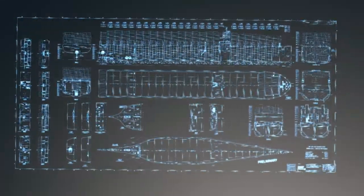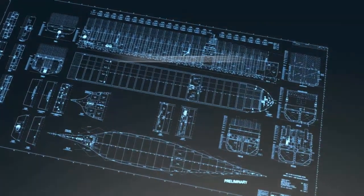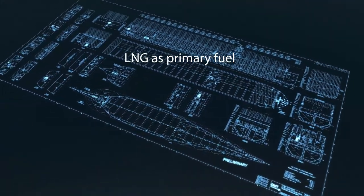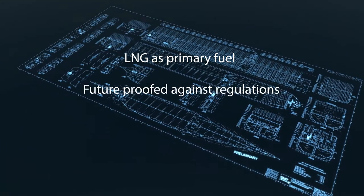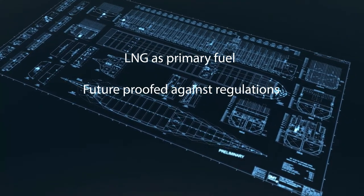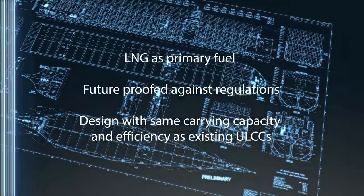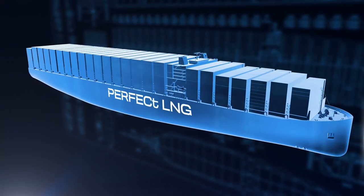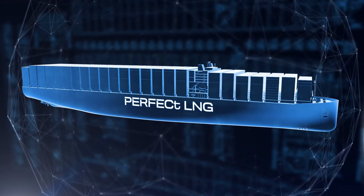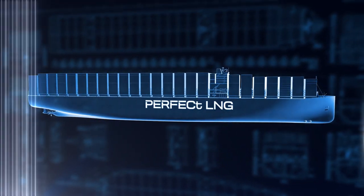The initial project meetings established a set of goals for PERFECT: to utilise LNG as a primary fuel for an ultra-low emissions profile, future-proofed against regulations covering NOx, SOx, particulates, and CO2, in a design with at least the same carrying capacity and efficiency as existing ULCCs. This was a challenge, as due to its lower energy density, LNG-powered vessels generally need larger fuel tanks than conventionally powered vessels.